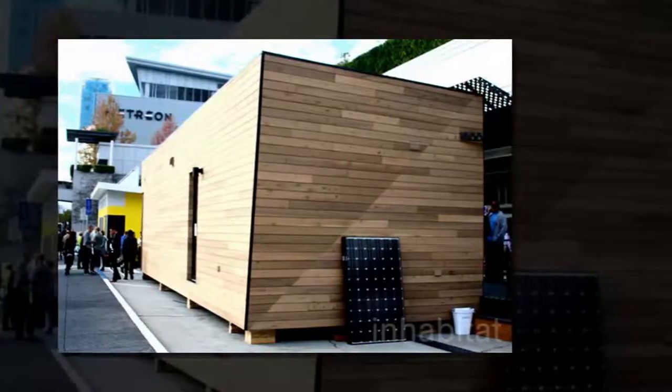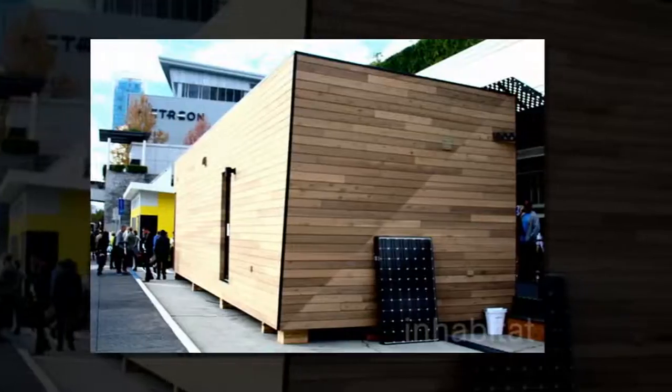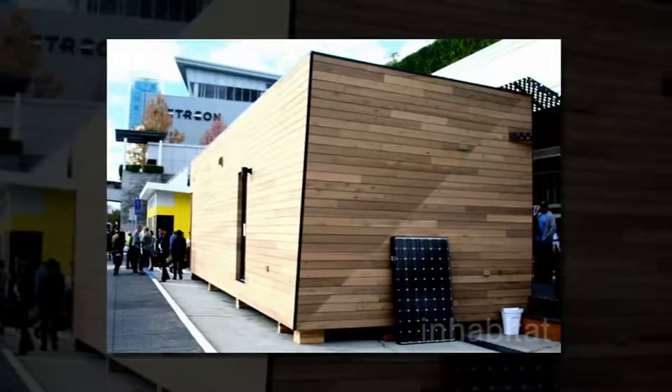Designed for Method Homes by New York-based Bogtrandowski Architects, the Paradigm series is planned in its entirety to be as low-impact as possible.